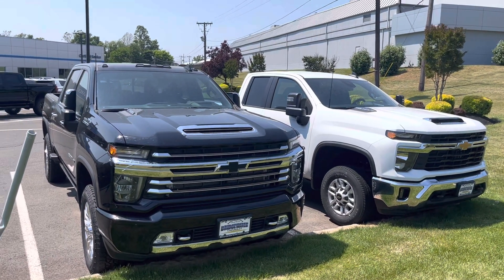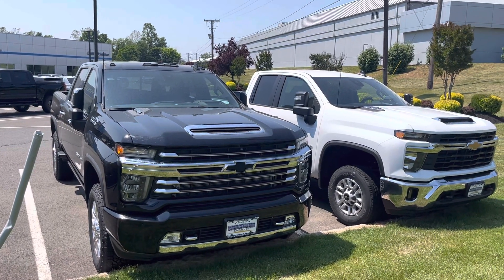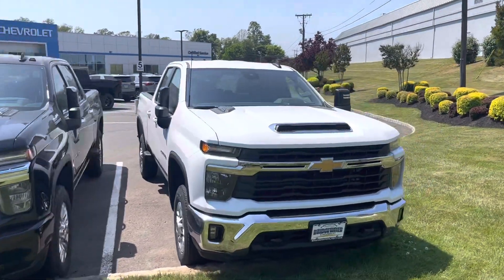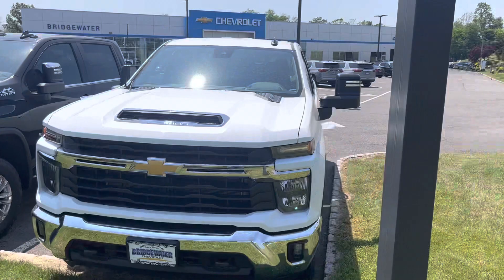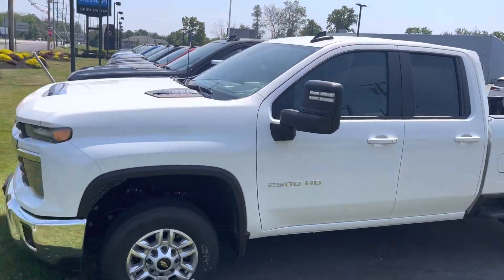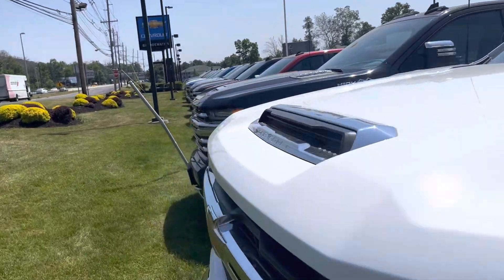Brian, it's Noah from Bridgewater Chevy. Check it out — 2023 and 2024 Silverado 2500 HD. Huge difference now coming from 23 to 24. Just want to show you real fast.